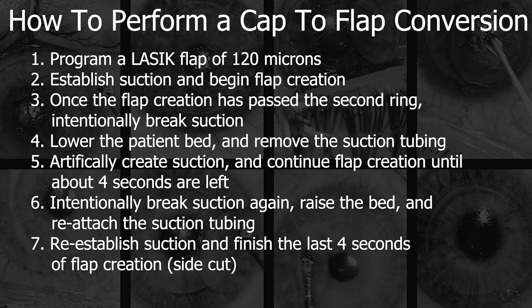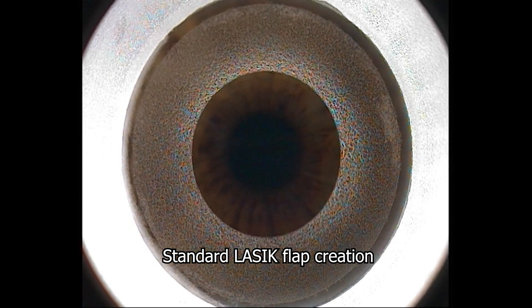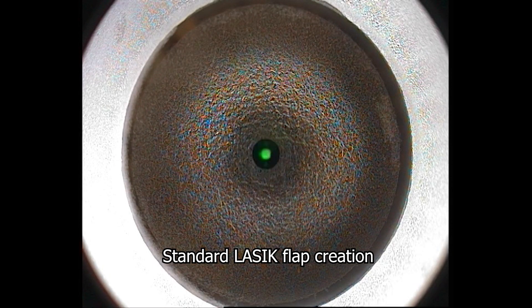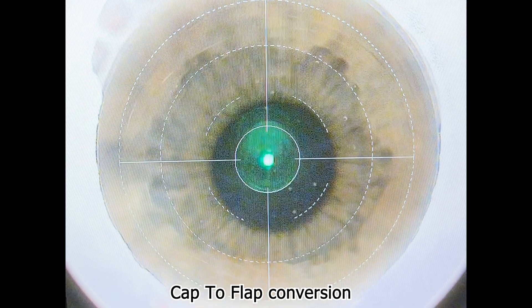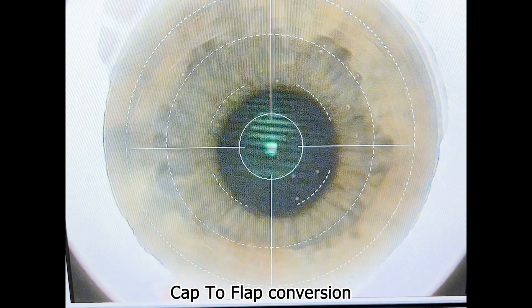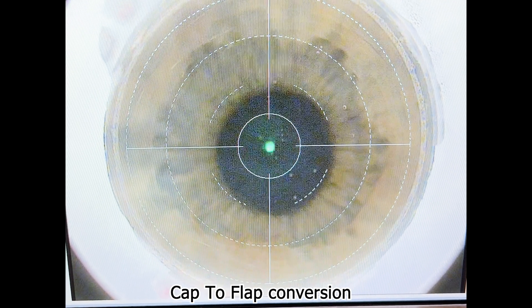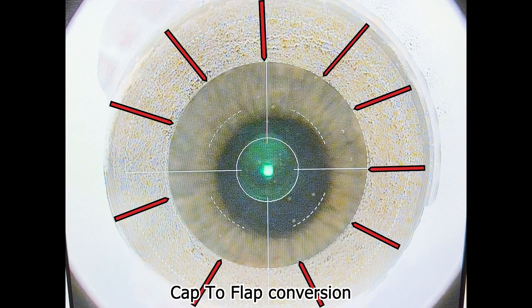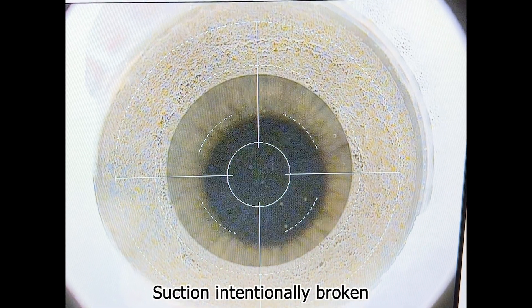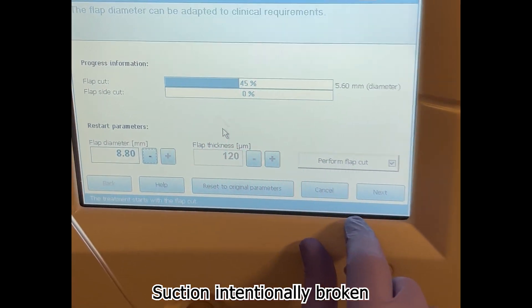Because the Visumax laser creates LASIK flaps in an outside-in fashion to allow the patient maximal time looking at the fixation light, the process of standard LASIK flap creation is manipulated so that flap creation is intentionally stopped just as the edges of the SMILE cap are passed. A 120-micron LASIK flap is programmed, which correlates to the depth of the cap. Suction is established, and once flap creation has passed the second ring from the outside on the left screen, suction is intentionally broken by releasing the foot pedal and clicking the suction button on the joystick.